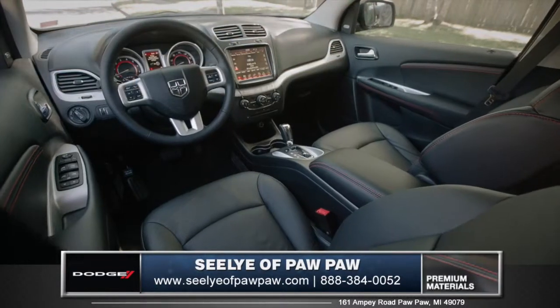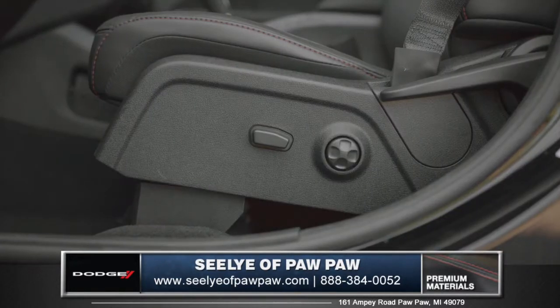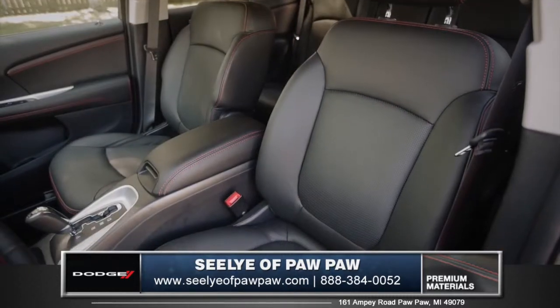The cabin of the Journey is luxuriously crafted, with soft and resilient materials throughout. An available 6-way power driver seat with 4-way power lumbar adjustment gives you premium comfort on every trip.